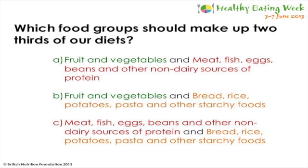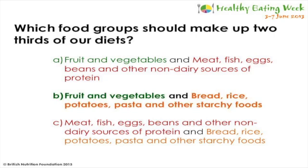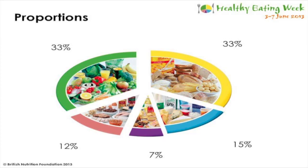Now that I've discussed the Eat Well Plate and explained that we need different amounts of foods to get all the nutrients our body needs, we've learned that foods in the largest category should be eaten more often and those in the smallest group less often. A third of our diet should be made up of fruit and vegetables, a third of starchy carbohydrates, and the remaining third should come from dairy foods, proteins and then a smaller amount from foods high in fat and sugar.